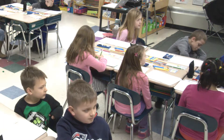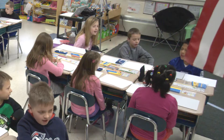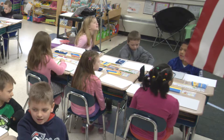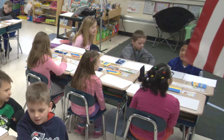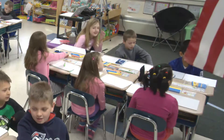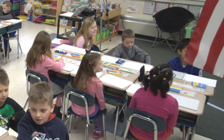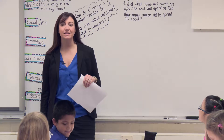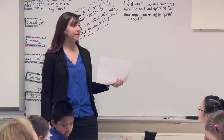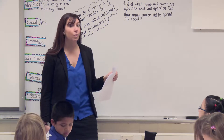68. 6 tens, 8 ones, 60 plus 8. 87. 8 tens, 7 ones, 80 plus 7. 91. 9 tens, 1 one, 90 plus 1. What would I need to add to 91 to get to 100? 9. Excellent. Because 1 plus 9 equals 10, so 91 plus 9 would equal 100.